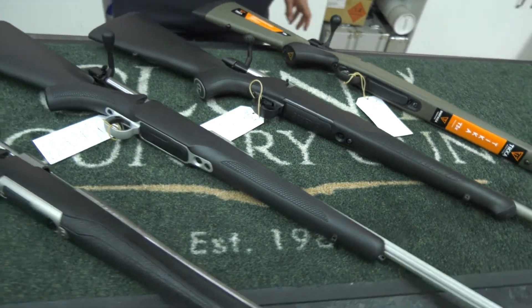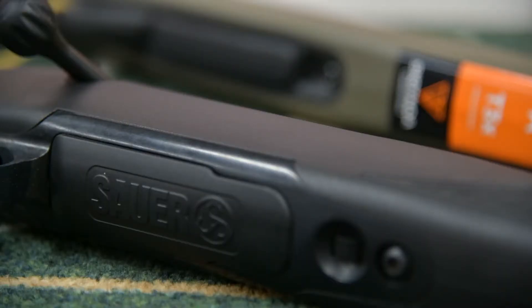We have here our selection of rifles under £1500. There are lots available on the market, but we have just picked a few key ones that we have.